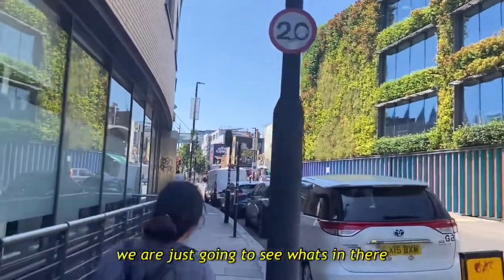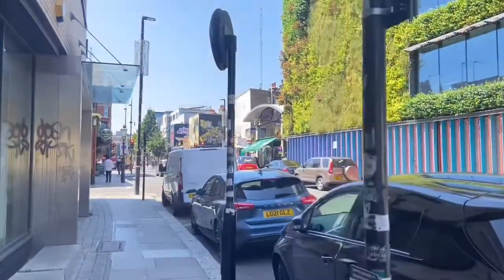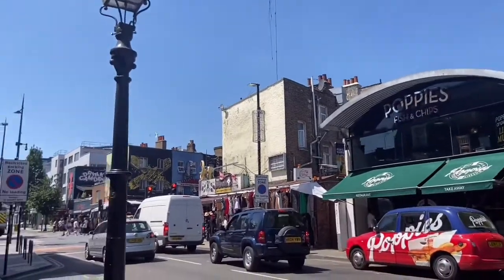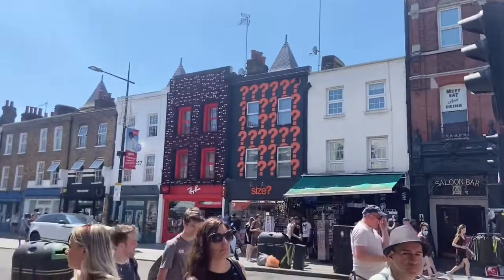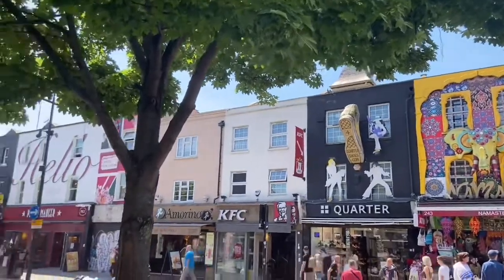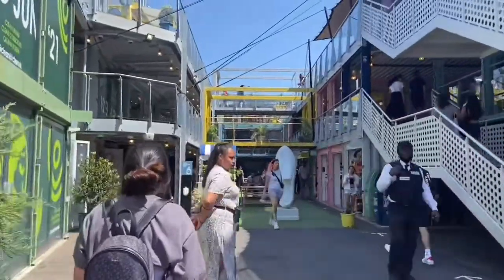We're just gonna see what's in there. We're just having this pub. So hey guys, we're here at Camden Market.